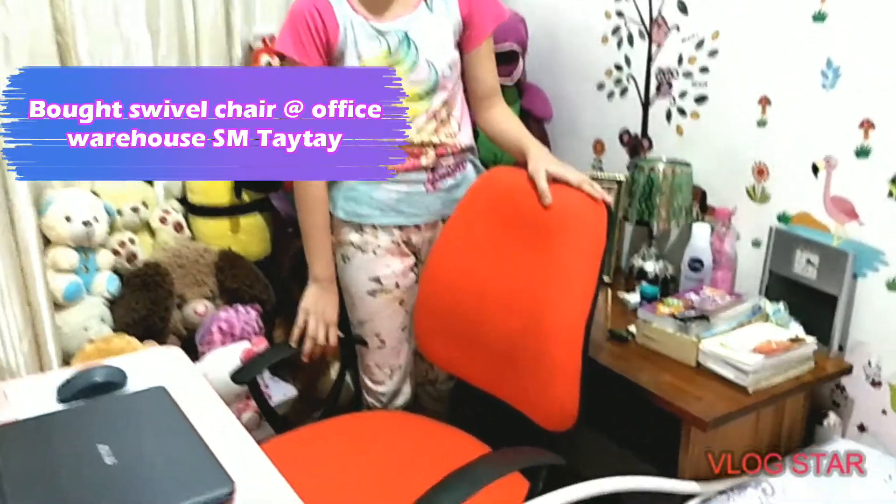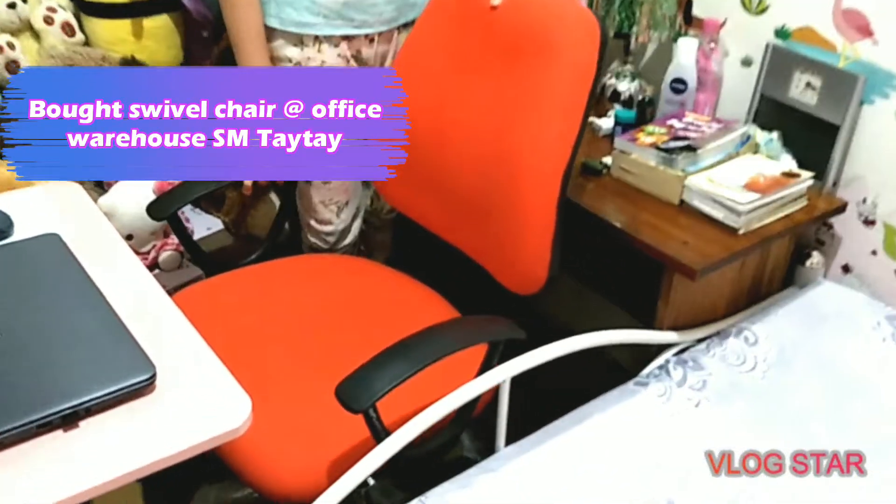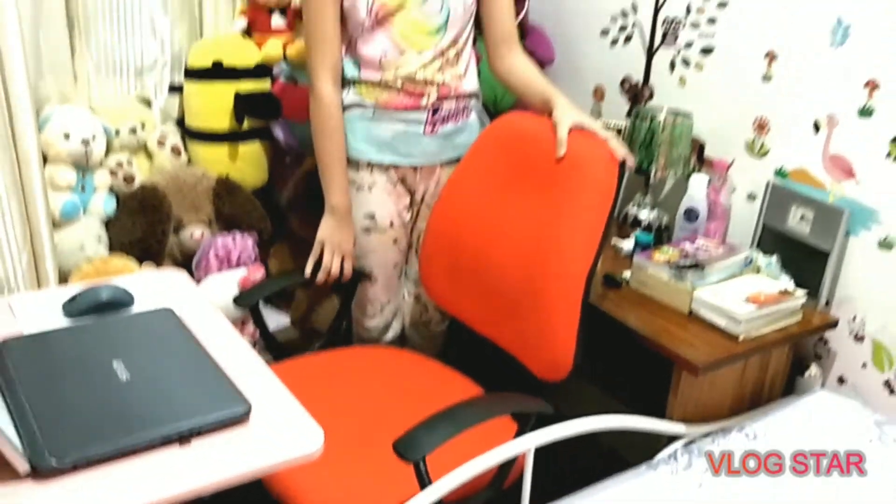This is my sleeve chair. Pagkabibili lang po ito kanina ng mommy at daddy. At gusto ko sana yung pink pero nakita ko ito. It's nice naman.